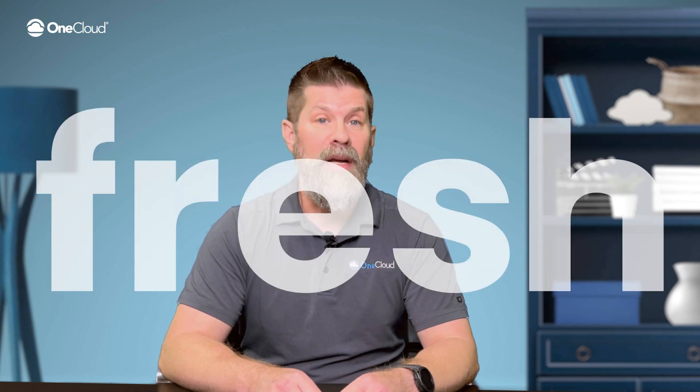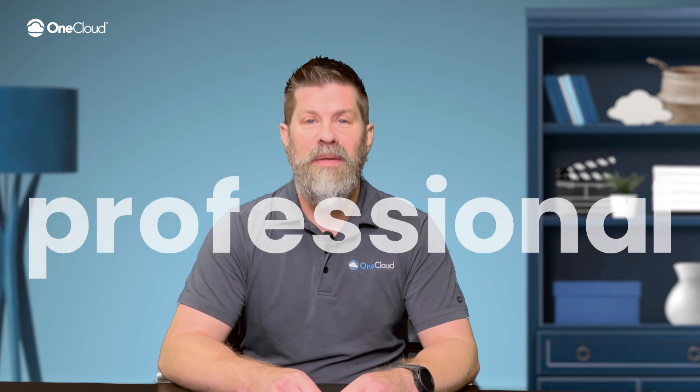OneCloud is giving you the tools to elevate your brand and keep every caller experience fresh, fun and professional. Here's how it works.